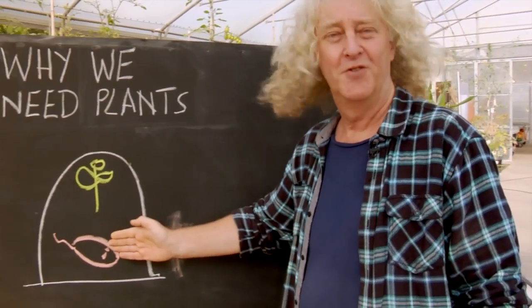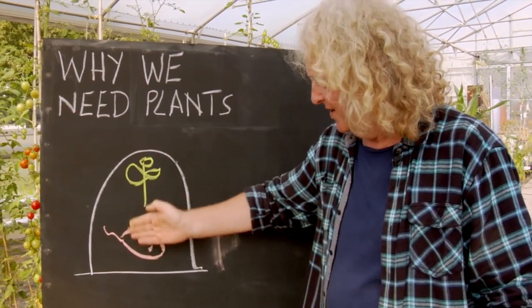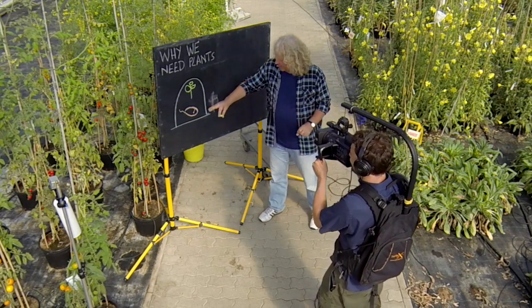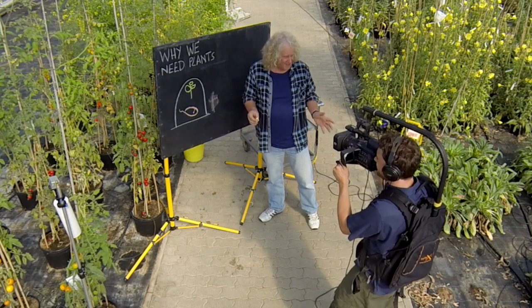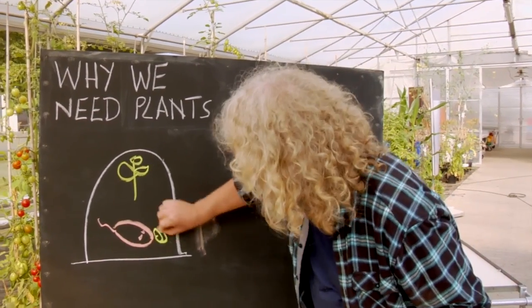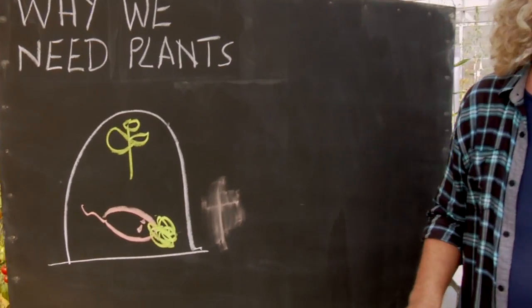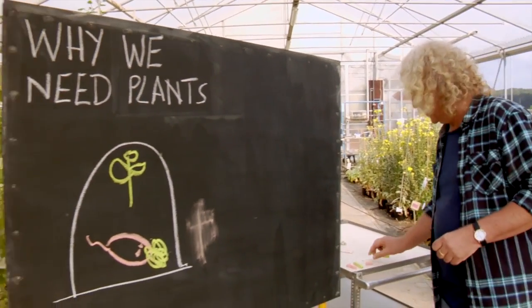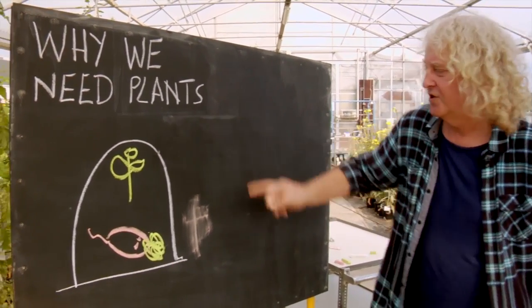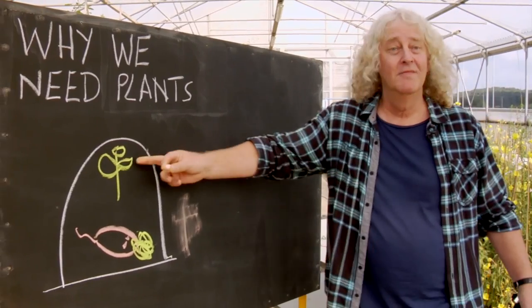So the plant is doing something that the mouse needs. You can also imagine that if you left the mouse for many days in the bell jar it would die anyway of starvation. But here if you gave it food it would live, and the food is plants. So what is happening? I'm going to draw on this side in different colors what is happening in the mouse and the plant.